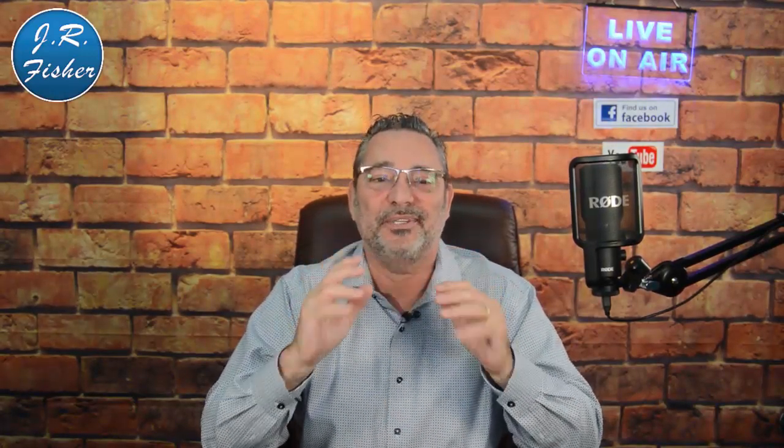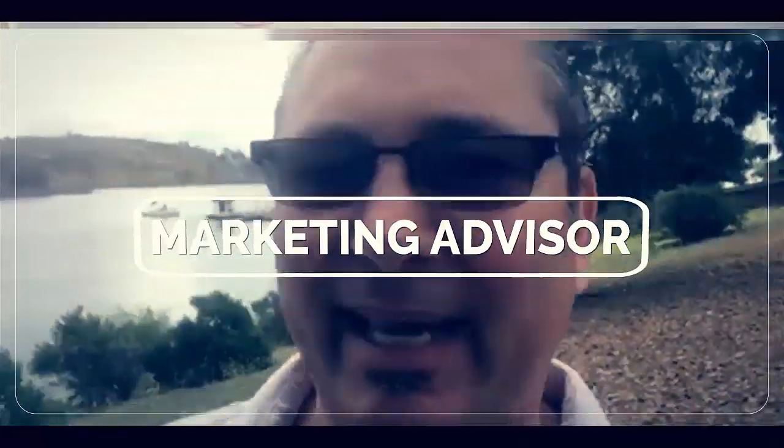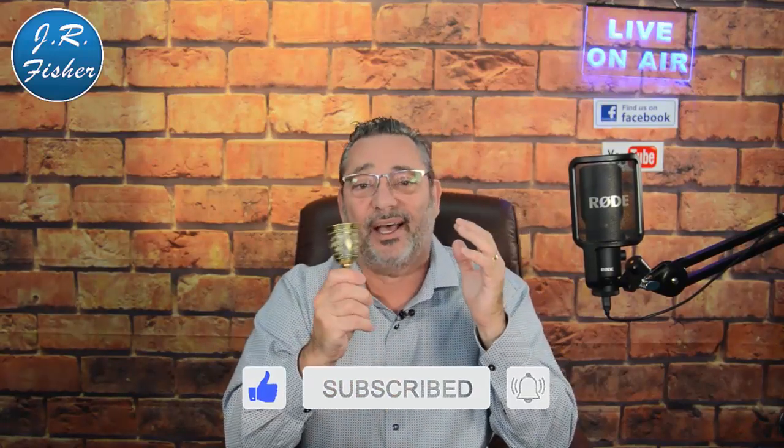10 simple ways to increase sales page results. In this video I'm going to help you fix your sales page and give you 10 different ways to improve your results. Before we get started, click the subscribe button and the bell next to it — smash that bell and click 'get all notifications' so you'll be notified every time I do a video.